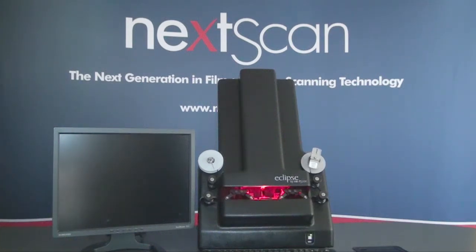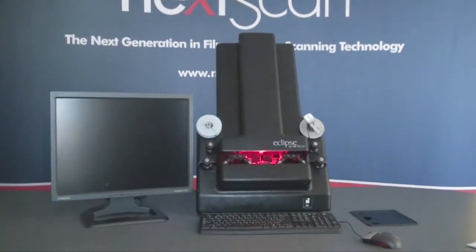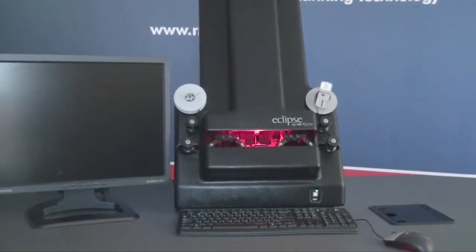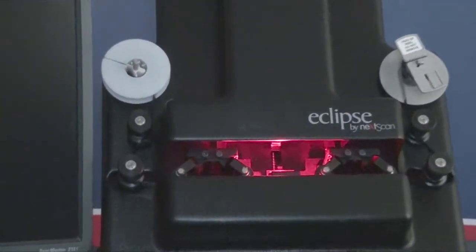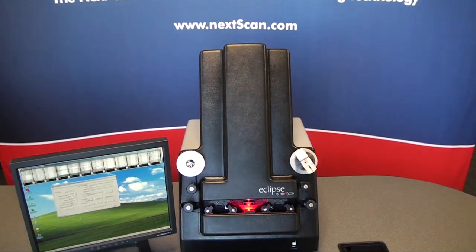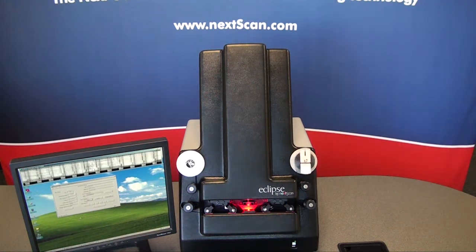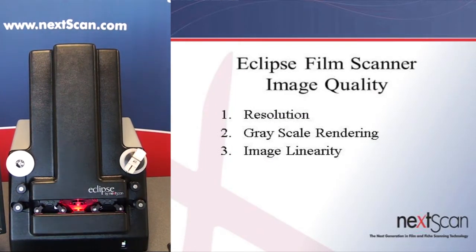The Eclipse film scanner is a premier film scanner in the micrographics market today. It ranges in performance from 300 pages per minute up to 1,000 pages per minute and beyond, and embodies several patents including the film transport and illumination systems. Since its introduction in 2002, the Eclipse has led the industry in innovation, image quality, and performance. These are easy statements to make, but not so easy to back up — so let's explain these bold words, starting with image quality.